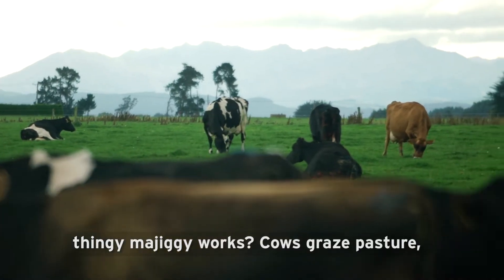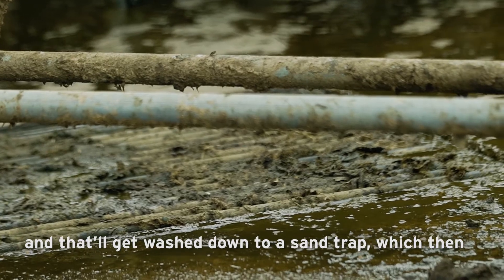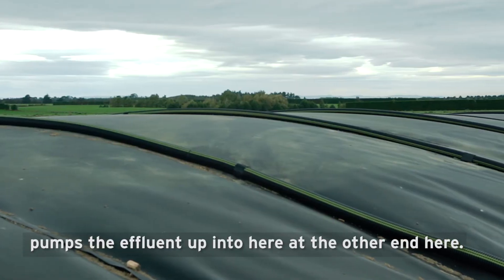Cows graze pasture. They go to the dairy shed to get milked. Some drop their lunch on the concrete there. They'll be dunging in the yard and that'll get washed down to a sand trap, which then flows into a pump sump, and the pump in the sump pumps the effluent up into here at the other end.